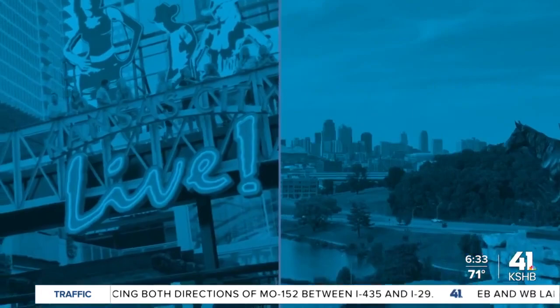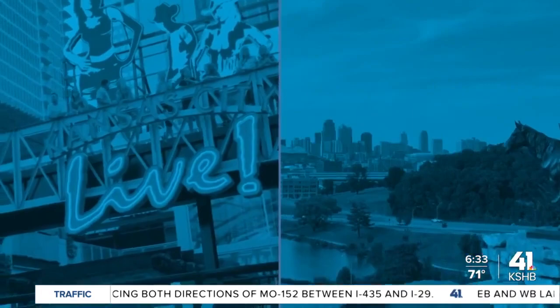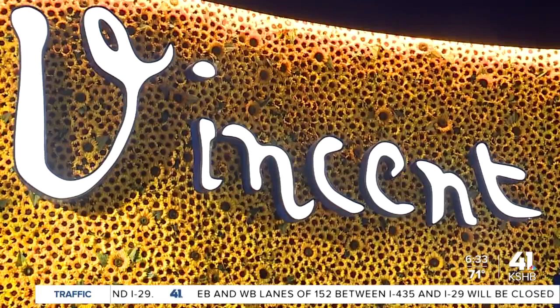This digital art experience allows you to view Vincent Van Gogh's art like never before. When you first walk in the doors, I think you're absolutely going to see this.